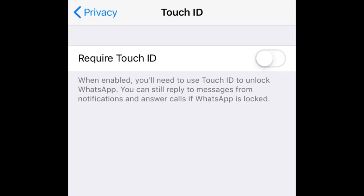Here, you'll see the option to lock WhatsApp with either Touch ID or Face ID, depending on what type of iPhone you have. I'm using an iPhone 6S, so Touch ID is the only option that appears for me. If you have a newer iPhone, you'll likely only see the Face ID option.